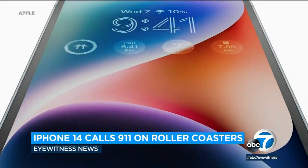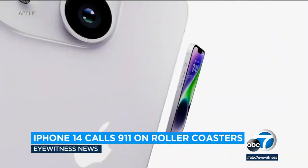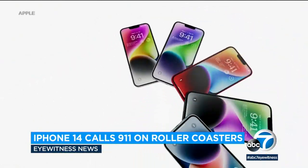You're advised to put your iPhone 14 or Apple Watch 8 on airplane mode before boarding a roller coaster.